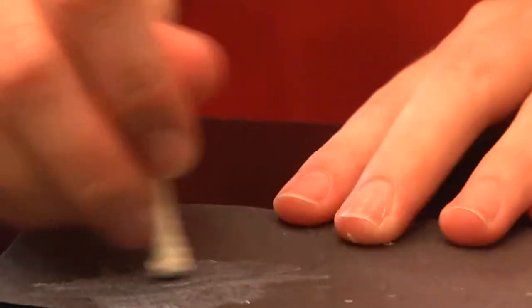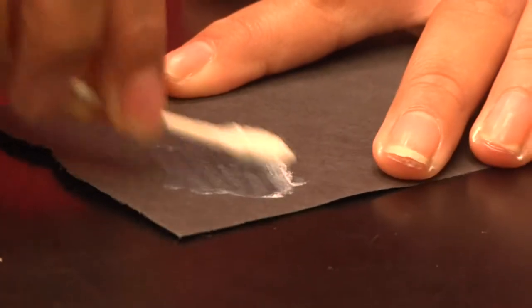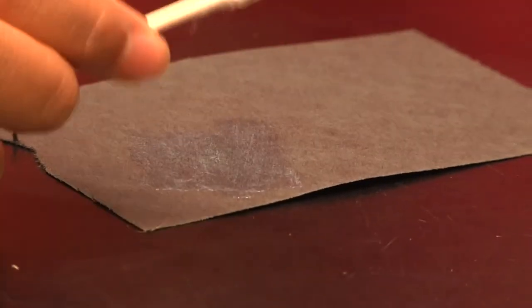In normal mineral sunblock, like this zinc oxide, the particles are small but larger than the nanoscale. So when it is smeared on, you see the white of the larger particles. But this titanium dioxide sunscreen, which uses nano-sized particles, goes on clear because the particles are so small, they no longer appear white.